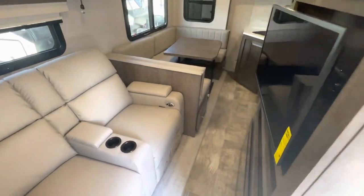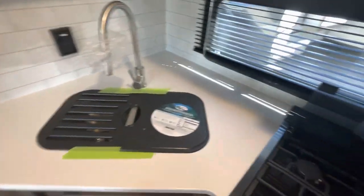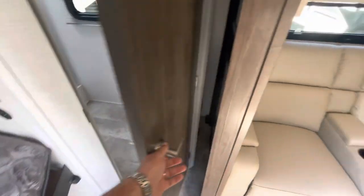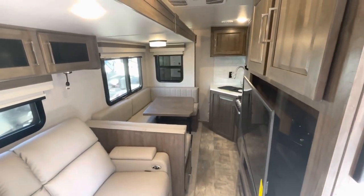As promised, with the slides in, you can see you've got full access to your kitchen and the refrigerator — no problem. No issue getting into the bathroom either. To get into the bedroom, you'd need to go through the front entry door.